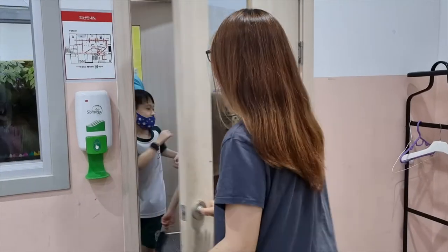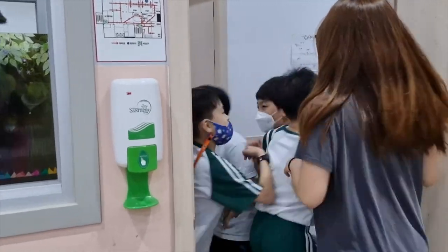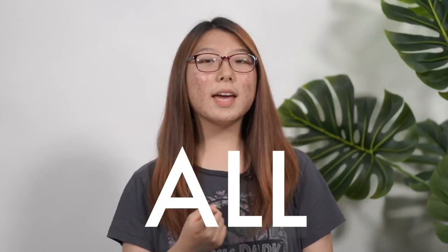Have you ever tried walking into the school hallway only to be met with a hallway full of students that you can't get to your next class, much less enter the hallway? That is how healthy cells feel when someone has acute lymphoblastic leukemia, or ALL.